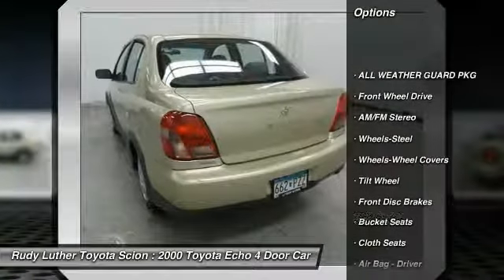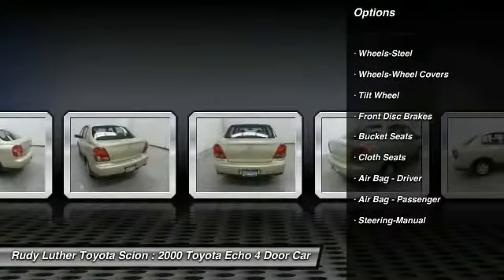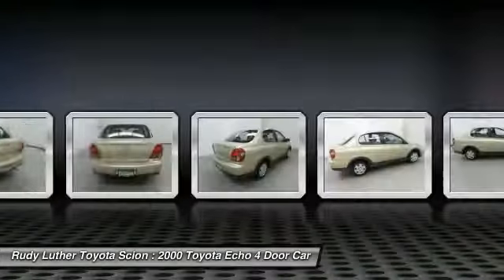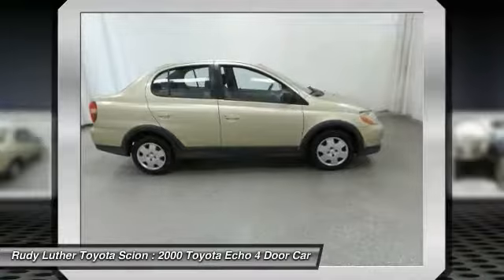AM FM Stereo Radio, FWD Bucket Seats, Front Disc Rear Drum Brakes, Tilted Steering Wheel, Cloth Seats, Steel Wheels, Wheel Covers.